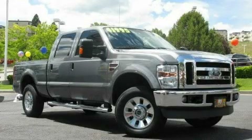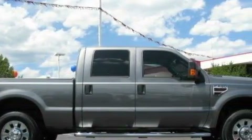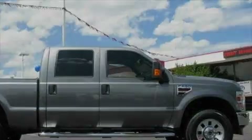This is a 2009 Ford Super Duty. Strong, durable, and dependable. It has a 6.4 liter, 8-cylinder engine, and automatic transmission, and 4-wheel drive.